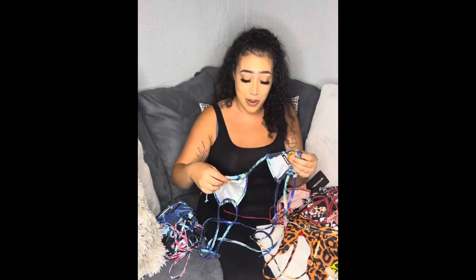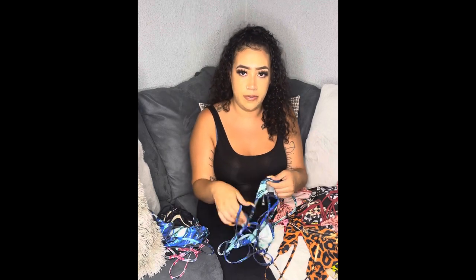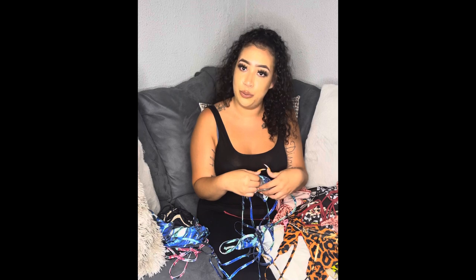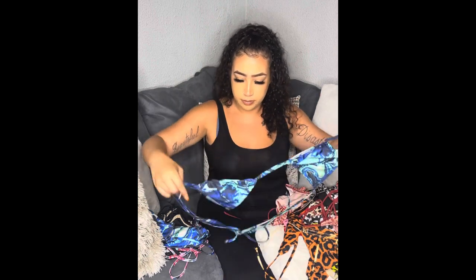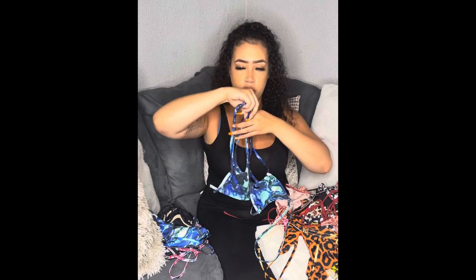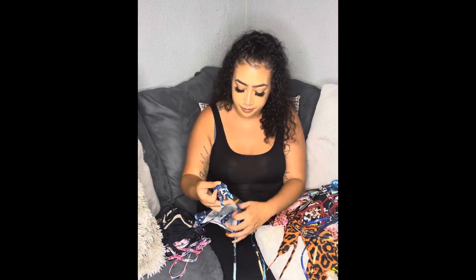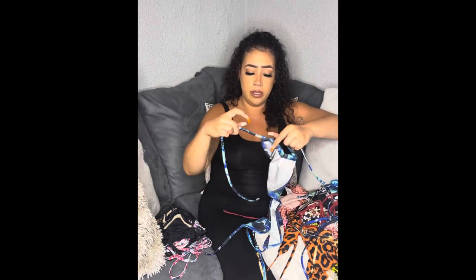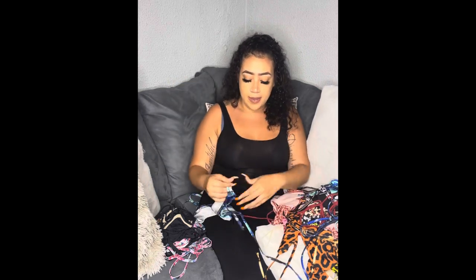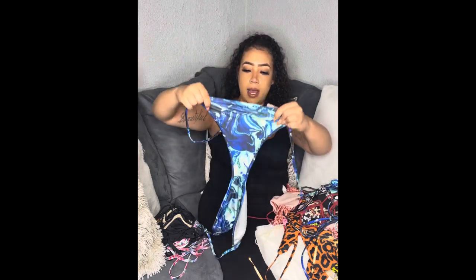I looked fire in this blue one — I have pictures from Puerto Rico. It's square at the top with two ties so you can crisscross or style it however you want. The bottoms are similar to the others — the back scrunches so you can make it a thong or not, and the front holds together nicely. Really cute overall.